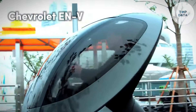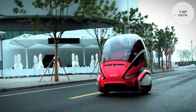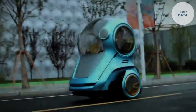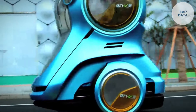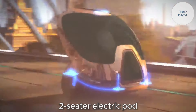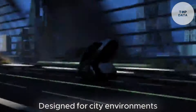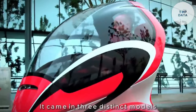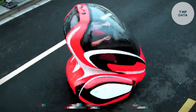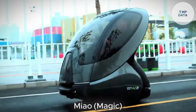Chevrolet ENV. The Chevrolet ENV — Electric Network Vehicle — wasn't your average car. This concept vehicle, co-developed by General Motors and Segway, envisioned a future of personalized and sustainable urban transportation. Imagine a two-seater electric pod that could be driven or operate autonomously. Designed for city environments, the ENV boasted a compact and lightweight design. It came in three distinct models: Xiao Laugh, Xiao Pride, and Meow Magic — each offering a unique aesthetic while prioritizing maneuverability and efficiency on crowded streets.